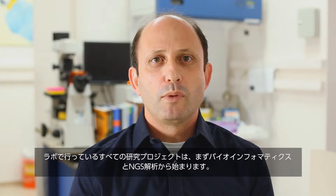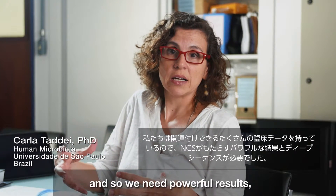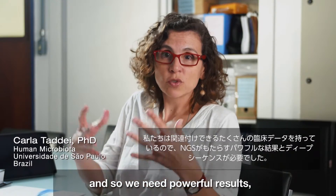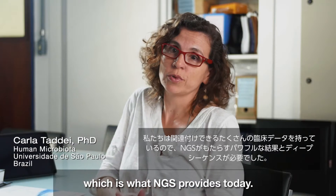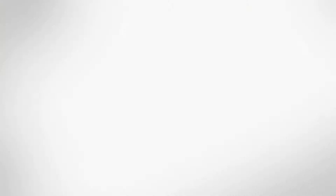Every research project we run in the lab, we always start with bioinformatics and NGS analysis. We have many clinical data to correlate, so we need a powerful and profound sequencer, which is what NGS provides today.